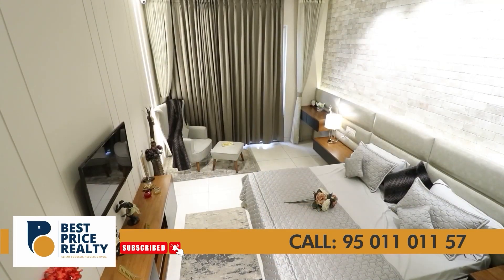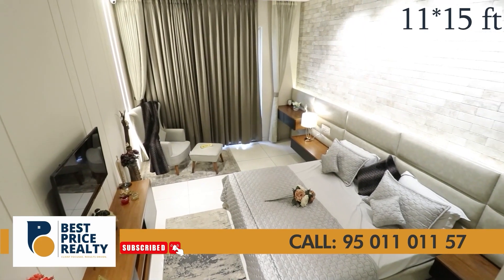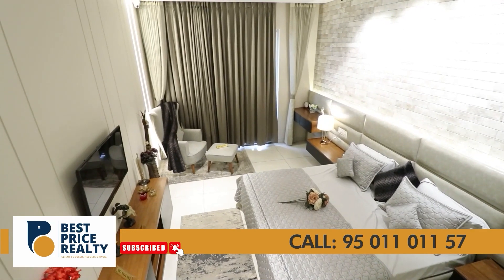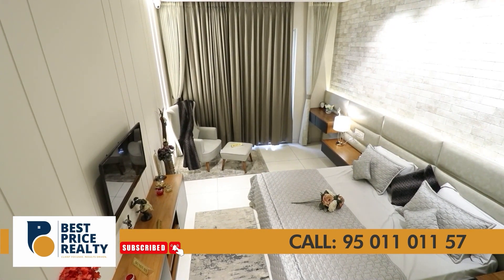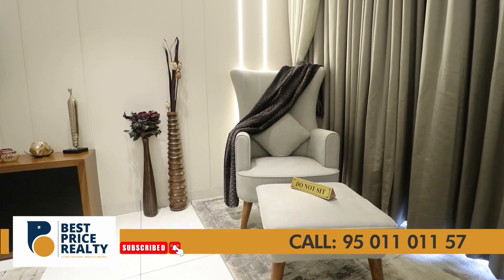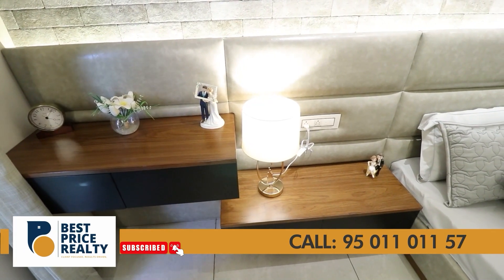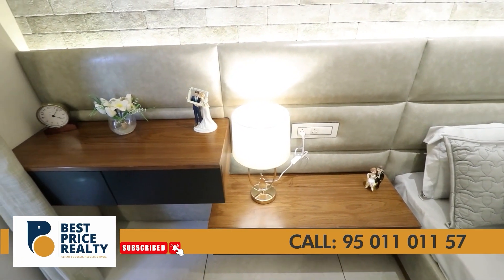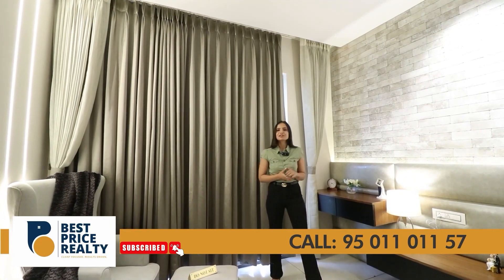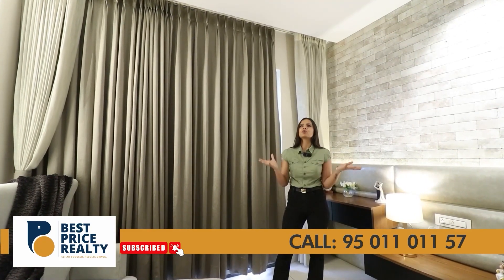Now if we talk about the area of this master bedroom, it will be 11 by 15 feet. After placing a king-size bed, there is still spacious room to move around. You can also place a seating area, a study table, or a study area — there are many ideas to make your room attractive.